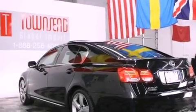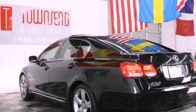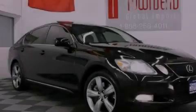Its top features include a moonroof, high-intensity discharge headlights, satellite radio, aluminum wheels, and a navigation system.